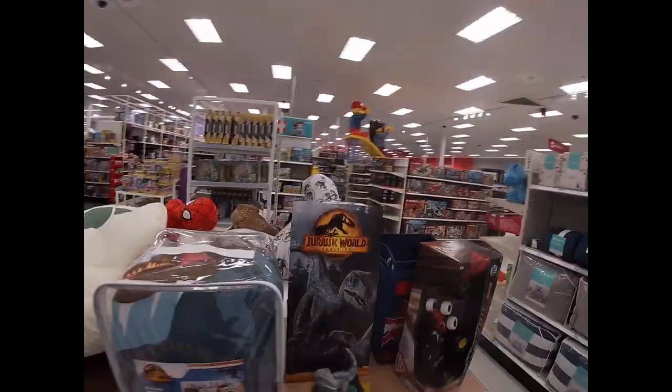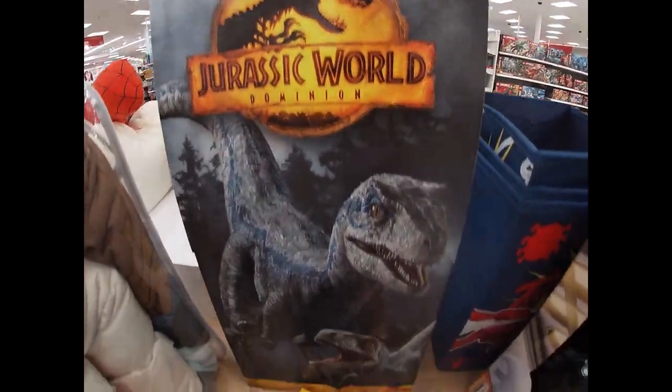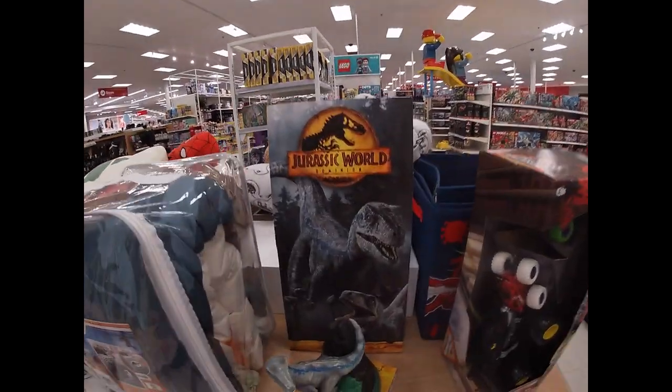Welcome back to another episode of Target Toy Hunt. Today it's a very special day - it is the premiere of Jurassic World Dominion and we're very excited to see what toys they have representing Jurassic Park. If it's any indication of what we're seeing here, I think there's gonna be a lot.